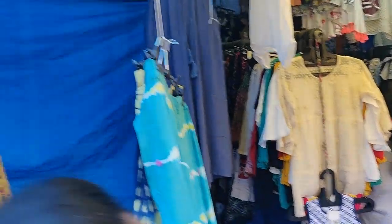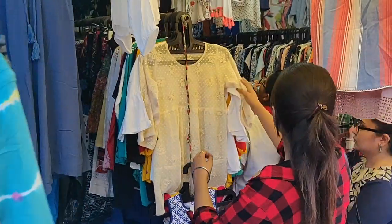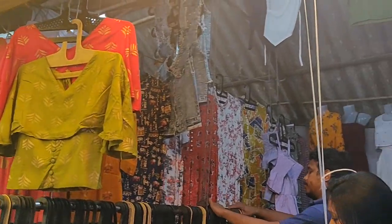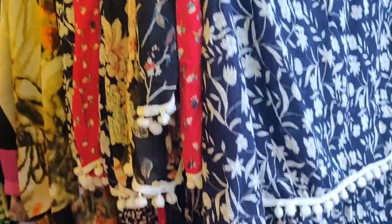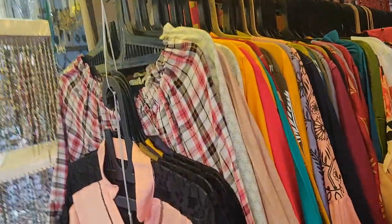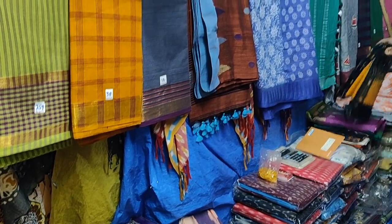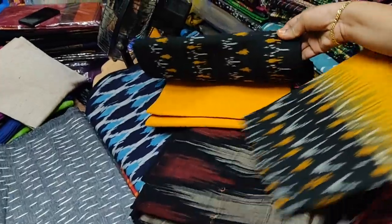There are a lot of tie-dye pieces. There are tie-dye skirts, many frocks, full-length gowns, and jumpsuits. You have to pay around 800 to 900 rupees. There are many gowns here. I am looking at them because you can find good prices.